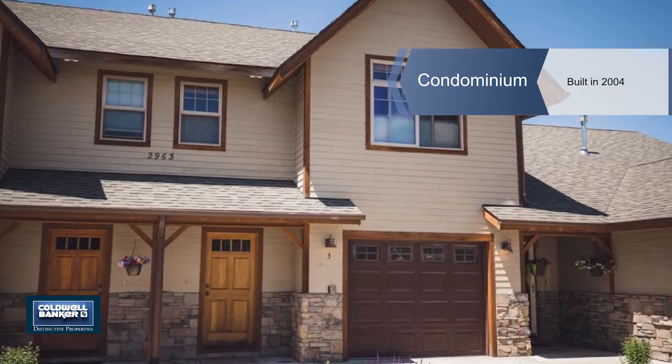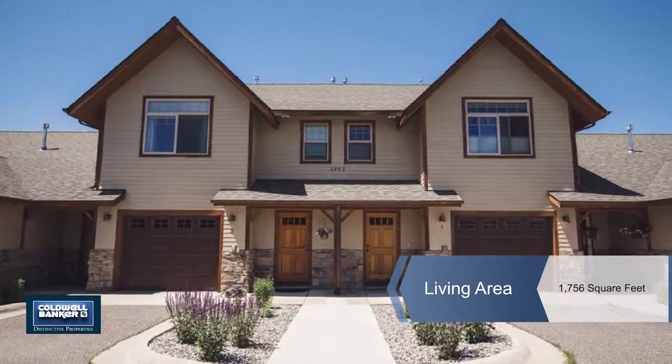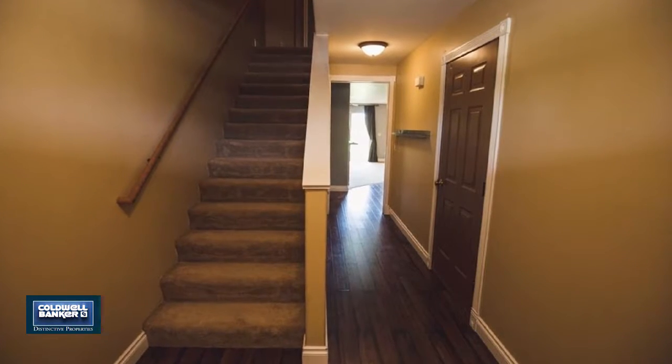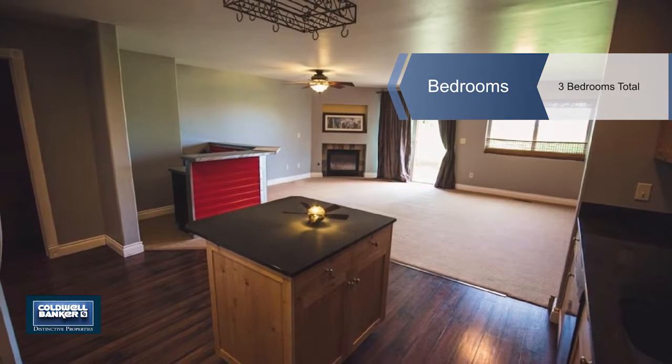With an open floor plan, this two-story, three-bedroom, two-and-a-half bath condo in Cattail Creek will give you 1,756 square feet of generous space to move about without losing the quaint, cozy atmosphere.